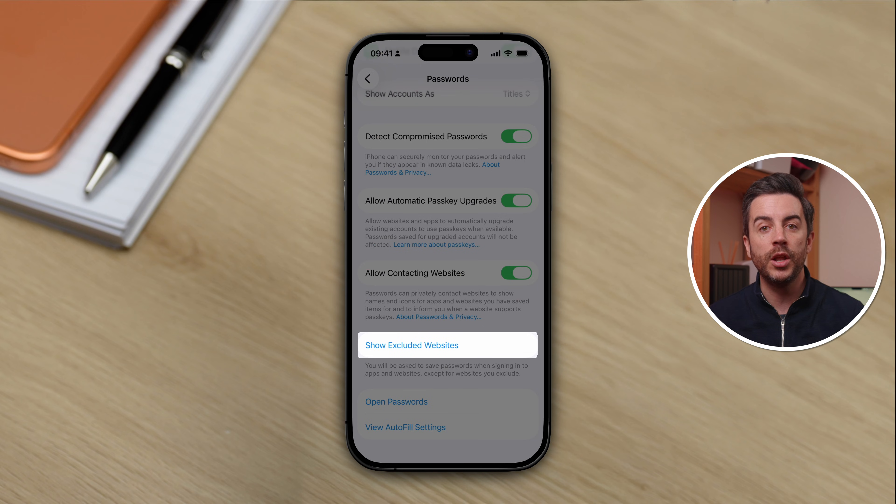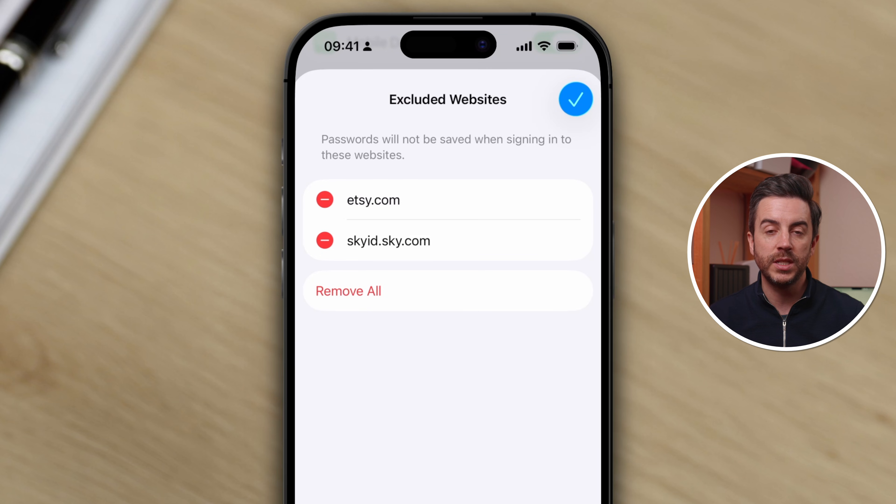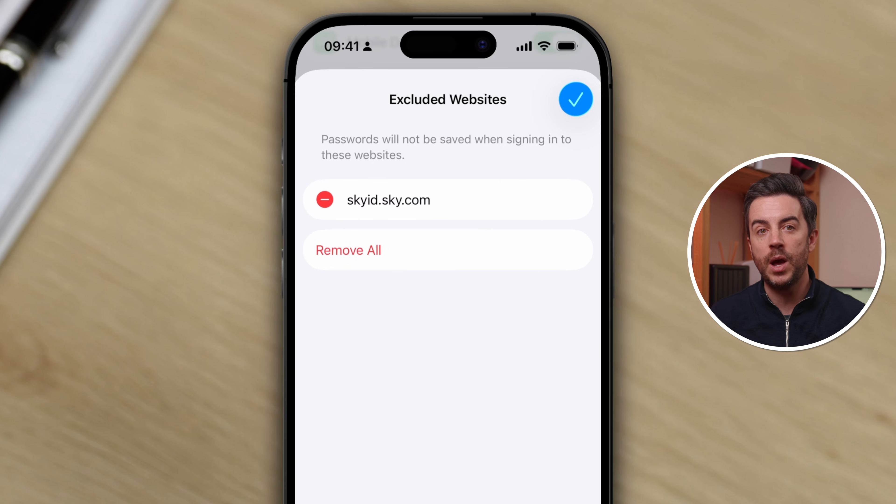Tap into Show Excluded Websites, unlock your device using Face or Touch ID, and you'll see all of the websites you previously said no to storing login credentials for. If there's anything in this list that you'd like to store credentials for, simply press the little red minus button to the left and then choose Delete — that will remove that website from the list. Now the next time you go to that website and input your login credentials, you'll be prompted to save them.